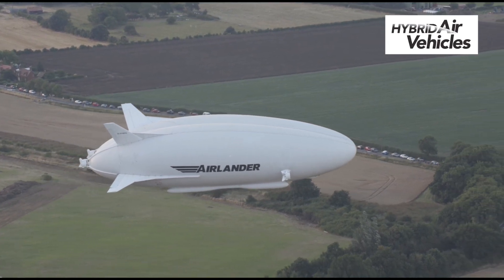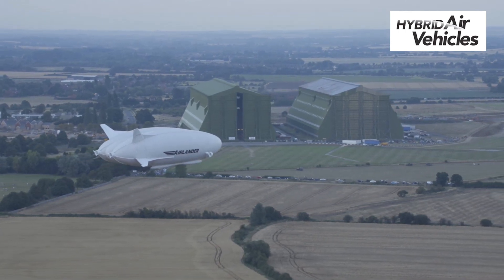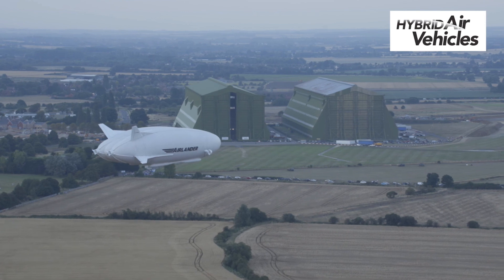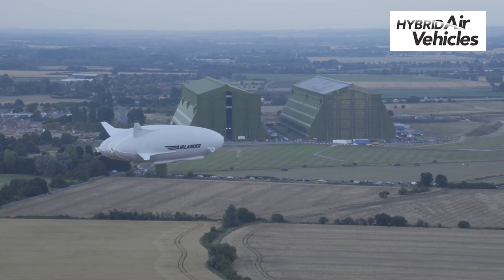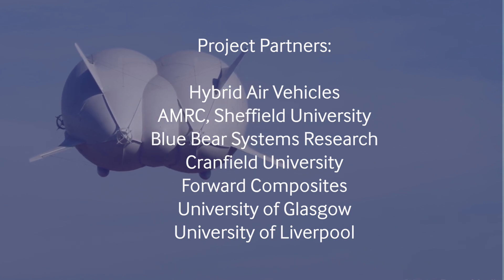The LOCATE project has helped us improve the design and our manufacturing process for the Airlander, and we expect to set up the whole aircraft assembly line here in the UK, making scores of aircraft a year through the 2020s.